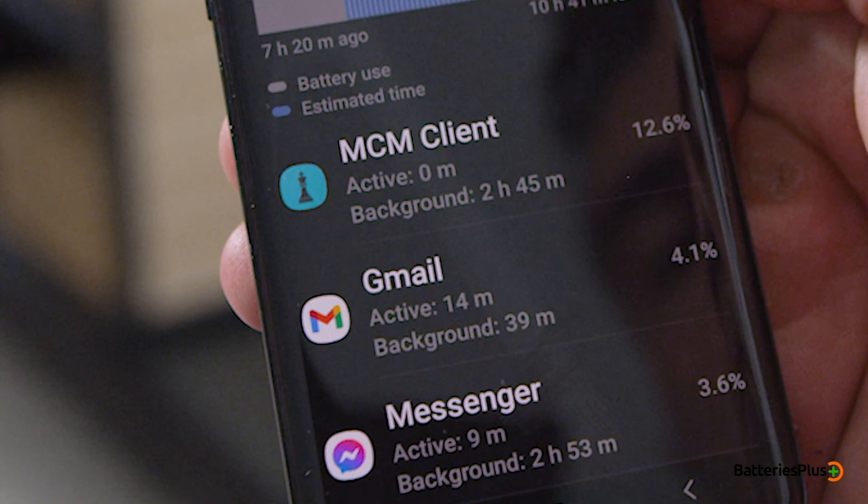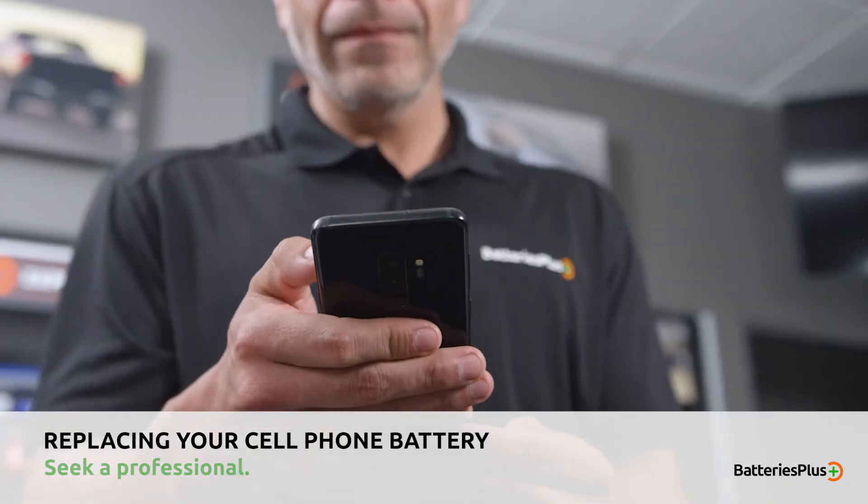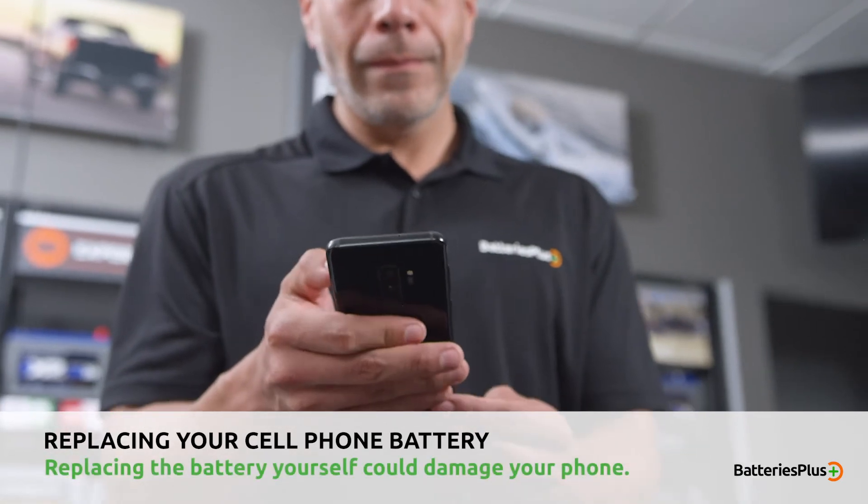Unless you know exactly what you're doing, it's best to seek the services of a professional. Otherwise, you're likely to cause damage to your phone.